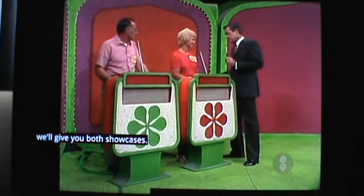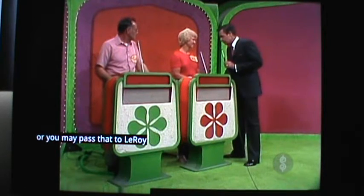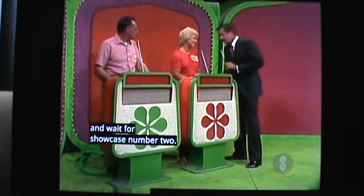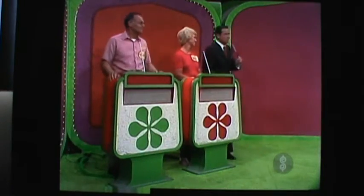Wilda, you may bid on showcase number one, or you may pass that to Leroy and wait for showcase number two. You understand all that? I think so. Leroy, do you understand all that? Sure do. Very well, let us proceed with the first showcase.